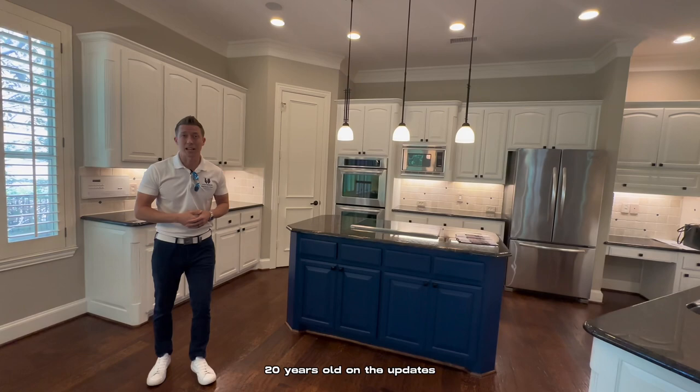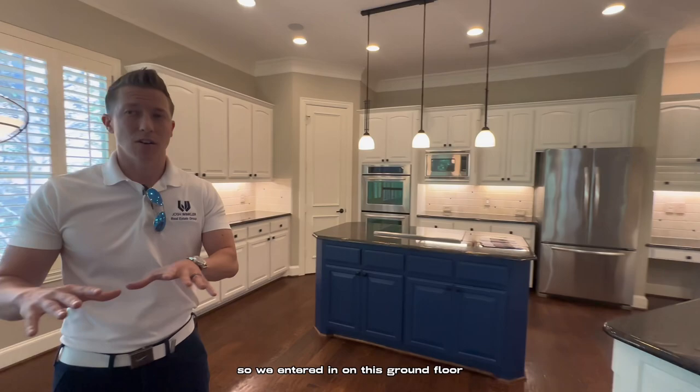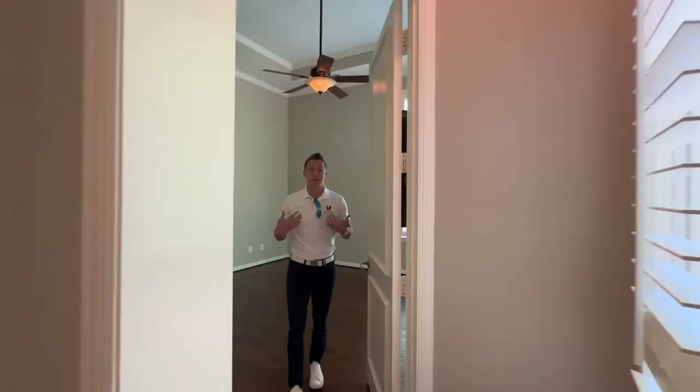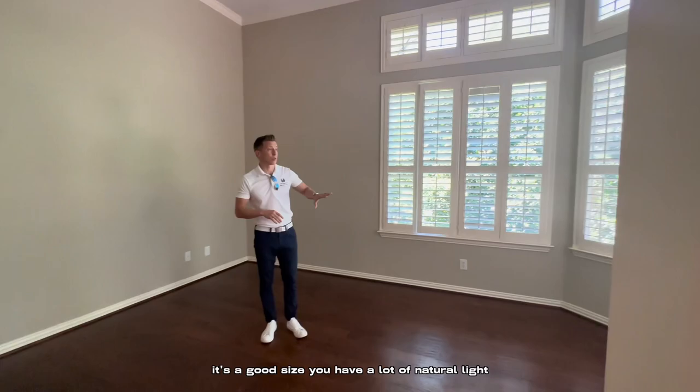So we entered in on this ground floor, but due to the slope of the home, there's actually a walkout basement — a significantly sized walkout basement. We'll get to that in a second. Back here, we have the primary suite. It's a good size.